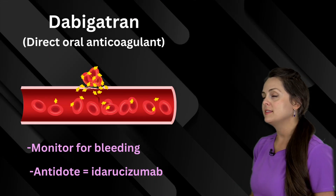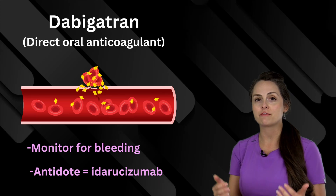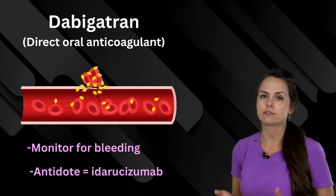Next we have dabigatran, and this is a direct oral anticoagulant that inhibits the action of thrombin. So with it, you have to monitor for bleeding.